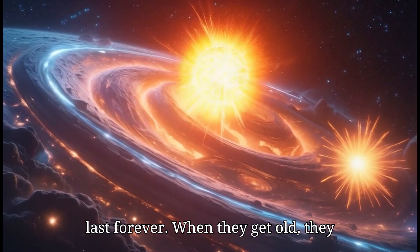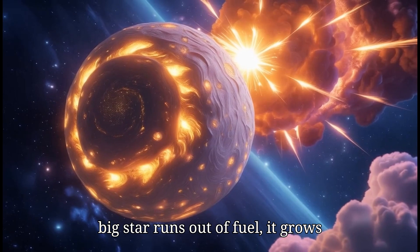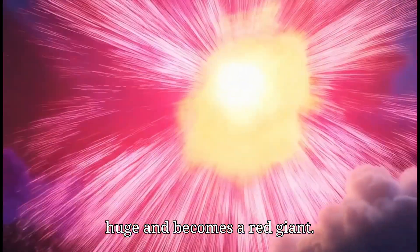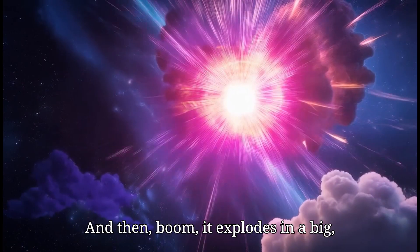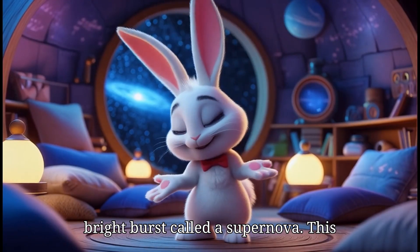When they get old, they change in amazing ways. When a big star runs out of fuel, it grows huge and becomes a red giant. And then — boom — it explodes in a big bright burst called a supernova.